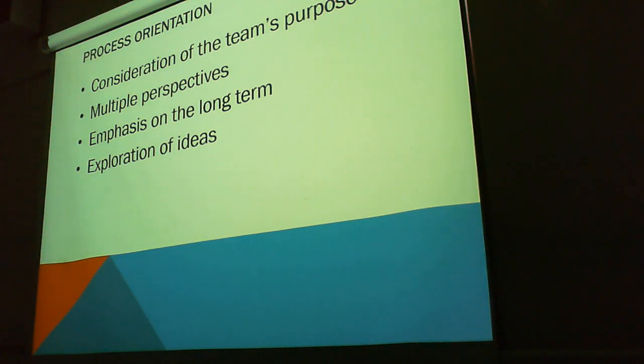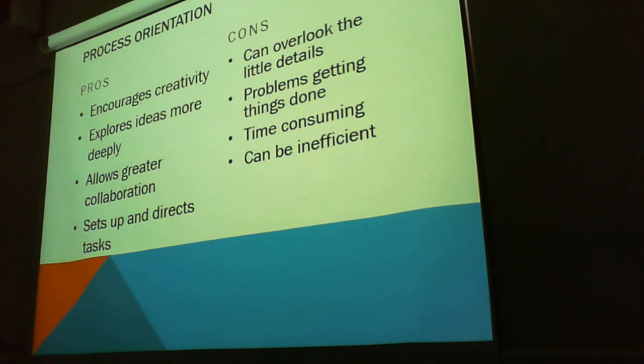You can see how this is building into the contrast of what we just talked about, right? All the pros and cons. Encourages creativity. Explore ideas more deeply. Allows great collaboration. Can you see how this is coming back to what we've already talked about, what you guys have already done? Sets up and directs tasks.